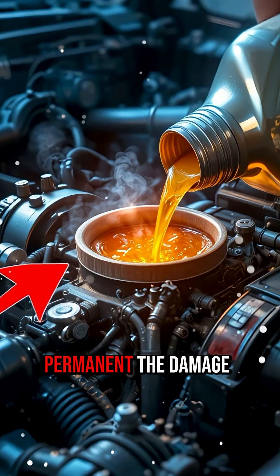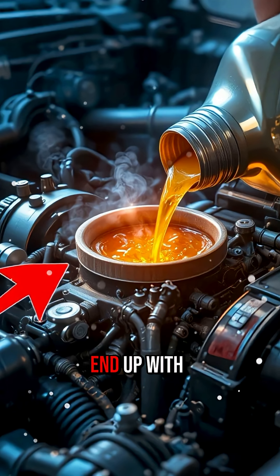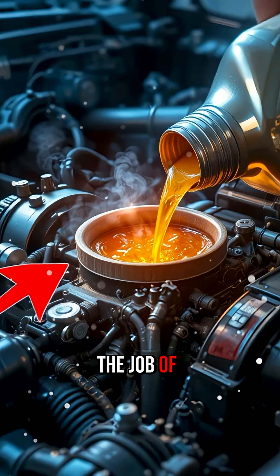The longer it runs, the more permanent the damage. Most engines that try jet oil for experiments end up with worn bearings, damaged piston rings, and sometimes complete engine seizure — all because an oil designed for aircraft turbines simply cannot do the job of motor oil.